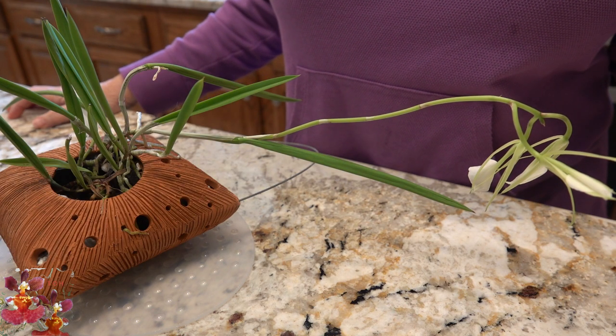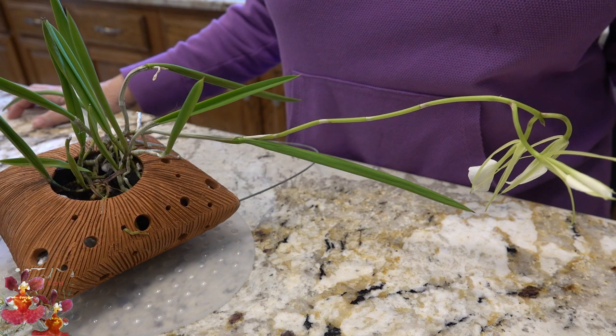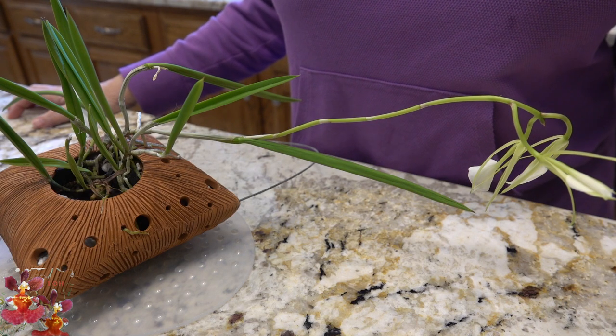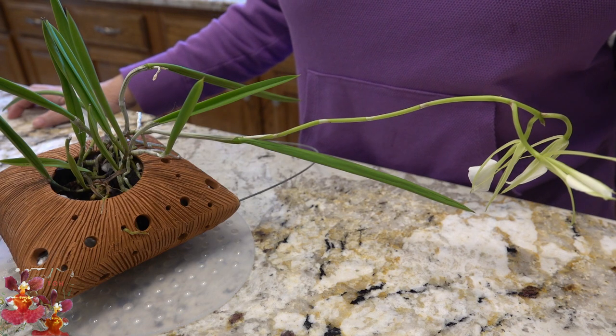Hello, this is Dana. Is it Brassavola nodosa blooming time in December? Well, it is for me. Join me at the Orchid Hut as we discuss this featured orchid.